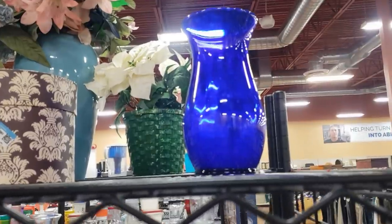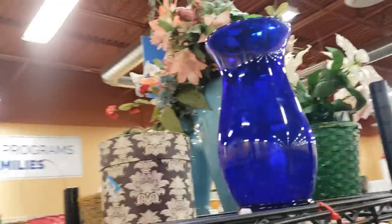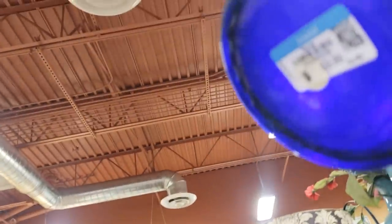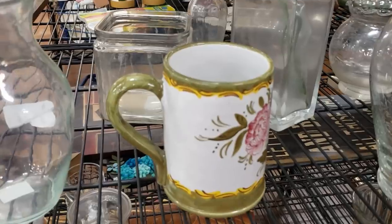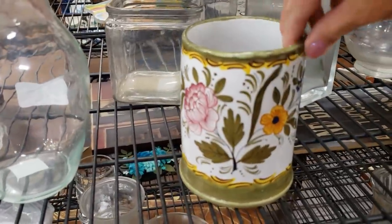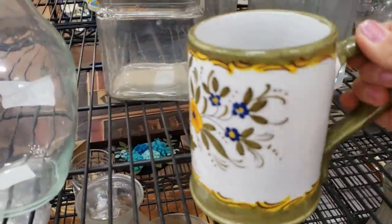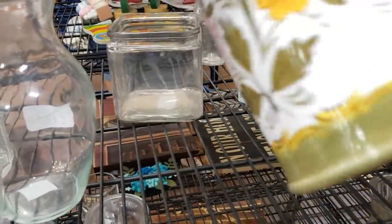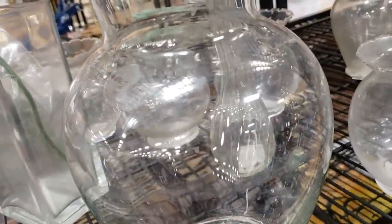This is a really pretty cobalt blue vase — I'm thinking it's modern but I'm just going to check the bottom to make sure. This is a beautiful Mexican pottery painted mug. I love the colors — the green with the yellow, the blue, and the pink. Just got a bit of sticky on the rim there but no chips, no cracks. It's a lovely piece, $2.99.